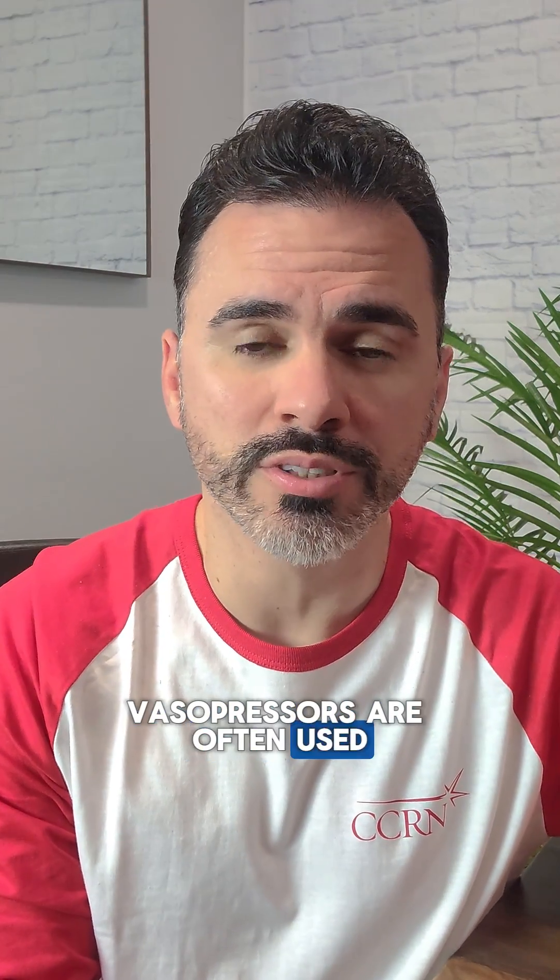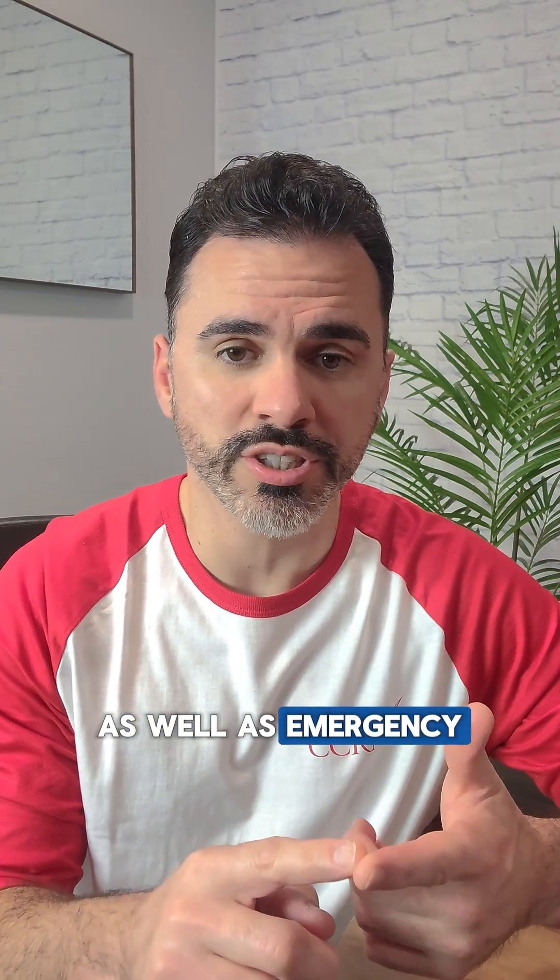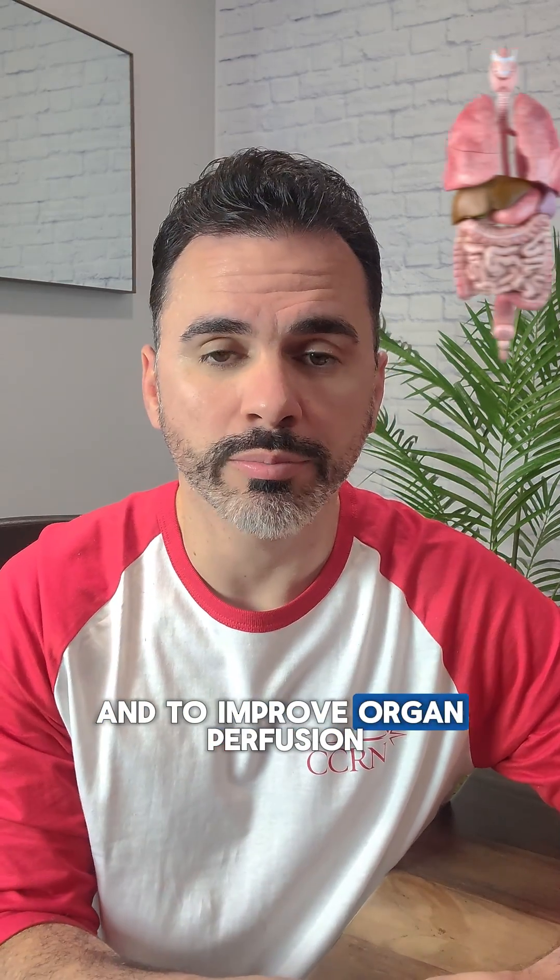Vasopressors are often used in intensive care units as well as emergency rooms and surgical settings to support patients with low blood pressure and to improve organ perfusion. My name is Nick and I'm your CCRN educator.